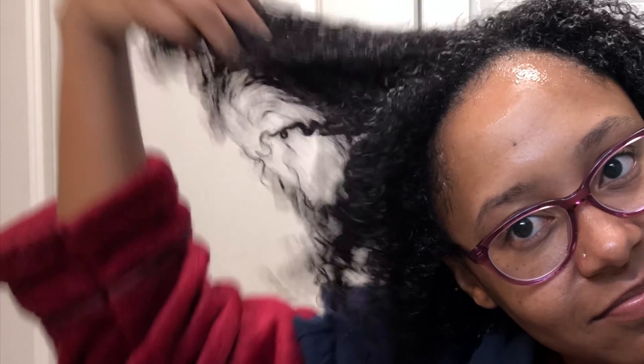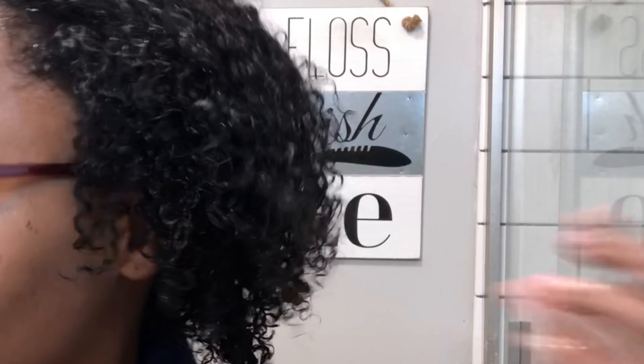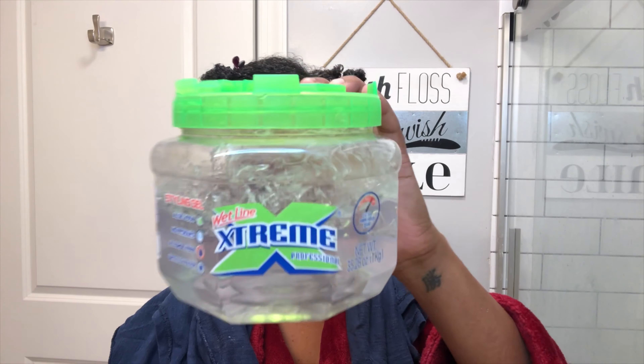I've already shampooed my hair and the deep conditioner has been sitting for a little while. Look at these curls — Unicurl does not disappoint, period. All the slip, detangling brush just a-gliding, honey. Next, we'll go in with the Wetline.